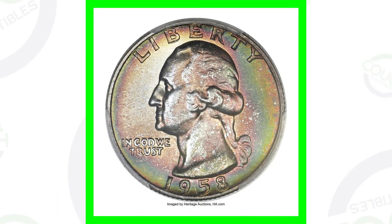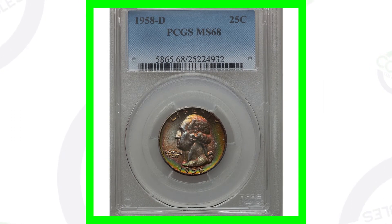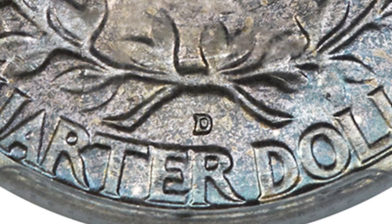Keep in mind, if you have these quarters and they're in rough shape and they don't have any types of mint errors or anything, then they are not going to be valuable. However, in this case, this coin has a very high grade, meaning that it's in very good condition. It is the D Mintmark — the D Mintmark is going to be on the reverse at the bottom of the coin, if you guys are new to coins in general.